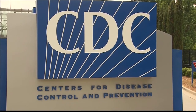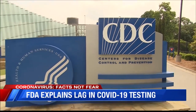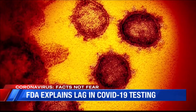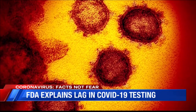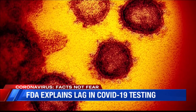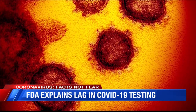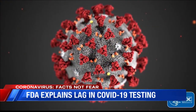Officials from the Food and Drug Administration now say the problem was how the CDC initially manufactured the test. The FDA says it sent an official to the Atlanta-based agency in February when issues first arose with those kits. The organizations then determined that the design of the test was fine, and the CDC had appeared to violate its own manufacturing protocol, which resulted in the compromised test kits.